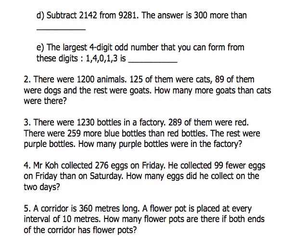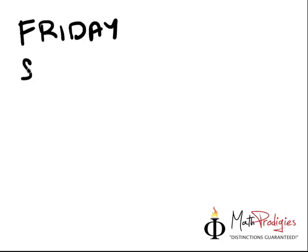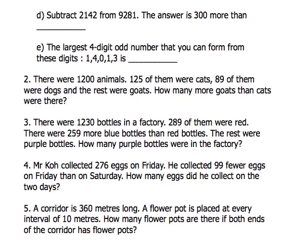So it says that Mr. Koh collected 276 eggs on Friday. So on Friday, the number is 276. The other day was Saturday. On Friday he collected 276, and on Saturday, he collected 99 fewer eggs on Friday than on Saturday.